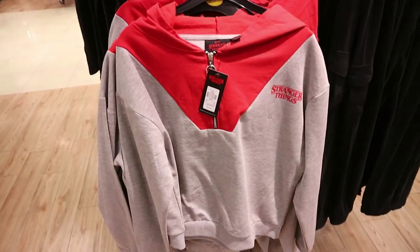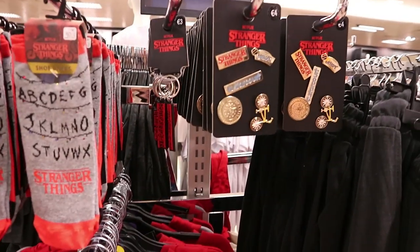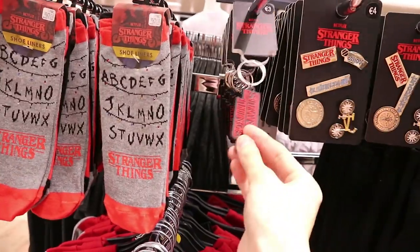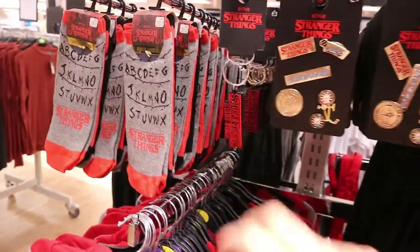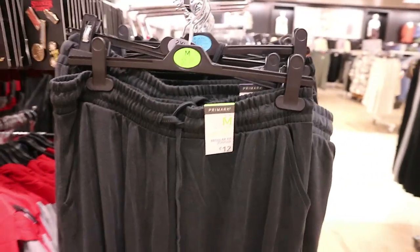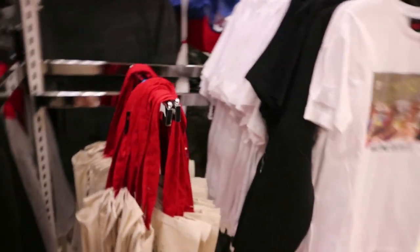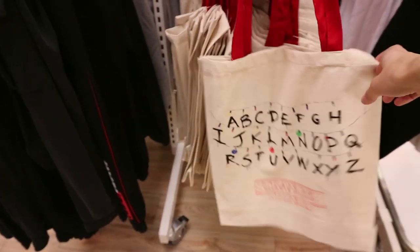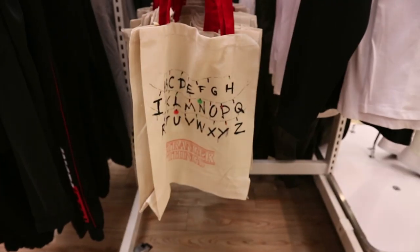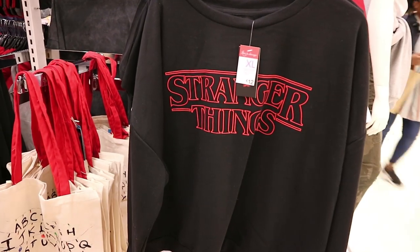They have a lovely half-zip hooded top for 16 euro. Then there are all the little accessories - cute little badges and stuff for four euro, and a keyring for three euro. These are great little stocking fillers if anybody is a fan - I'm always thinking ahead, even though it's only January. They also have a little reusable bag which is just four euro - I'm a huge fan of reusable bags. And the Stranger Things sweater with the logo in black is 12 euro.